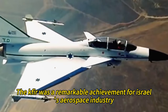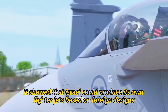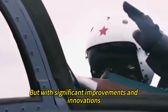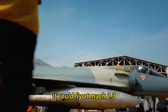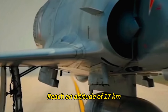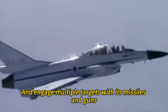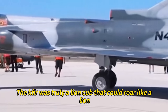The Kfir was a remarkable achievement for Israel's aerospace industry. It showed that Israel could produce its own fighter jets based on foreign designs, but with significant improvements and innovations. The Kfir was also a formidable fighter in its own right — it could fly at Mach 2.3, reach an altitude of 17 kilometers, carry up to 5 tons of weapons, and engage multiple targets with its missiles and guns. The Kfir was truly a lion cub that could roar like a lion.